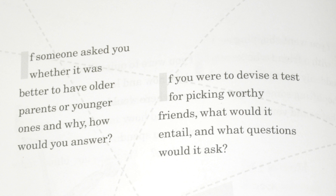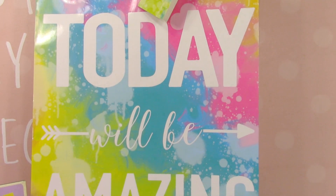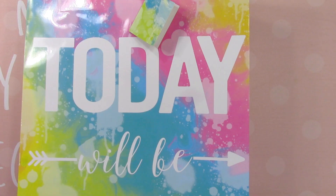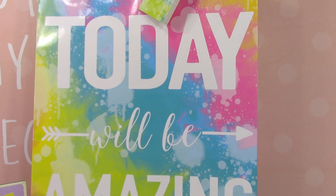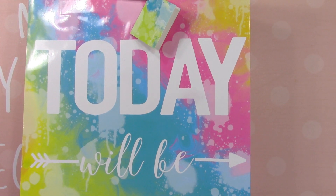That way I can ensure that she has a personalized care package and I don't have to overspend money by purchasing the pre-made care packages that they offer at the camp. The first item I have is this gift bag that says 'Today Will Be Amazing.' This came from the Dollar Tree. I'm going to be adding all of her care package items to this bag, sealing it up, and putting it in her suitcase.